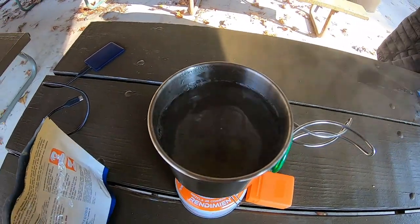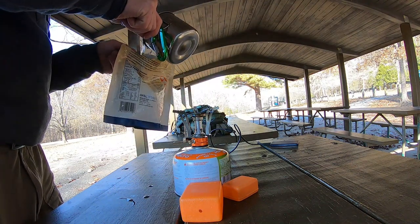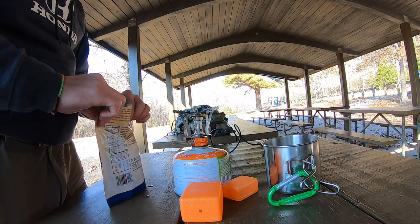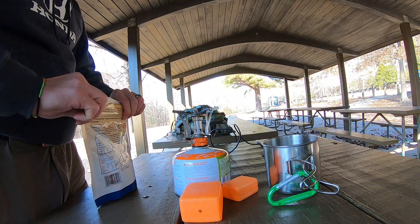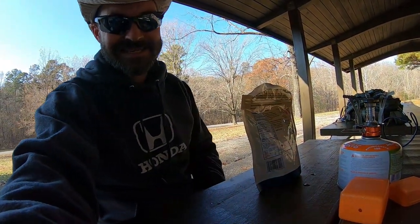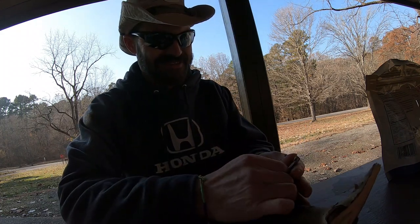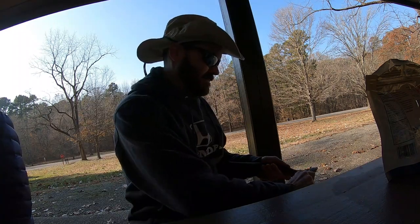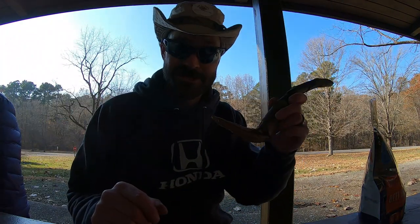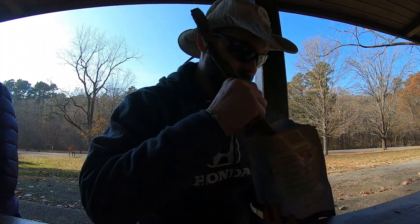After just a couple of minutes you've got some boiling water. Very carefully dump it in, seal it back up, wait a few minutes, stir it, seal it back again, and eat. Now, what do you do when you realize you forgot a spork? You get a stick and a knife and you start whittling. Let's see what we can come up with. Alright guys, this isn't much but it's going to work — let's see if we can make this work. It's good beef stew.